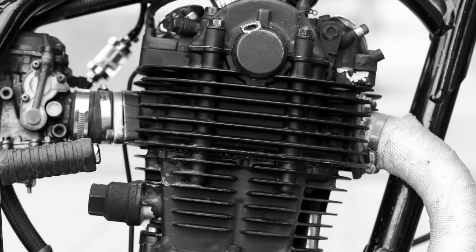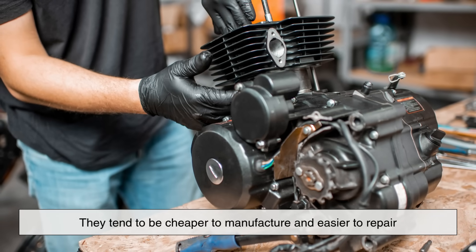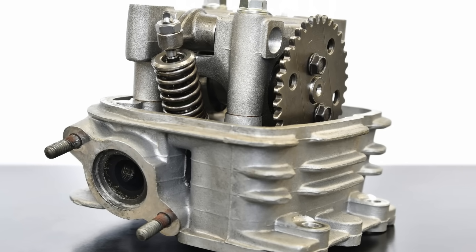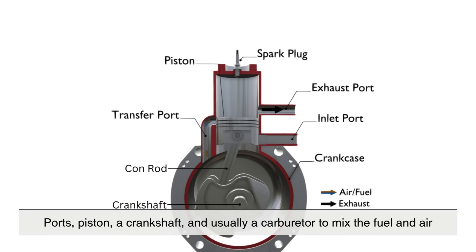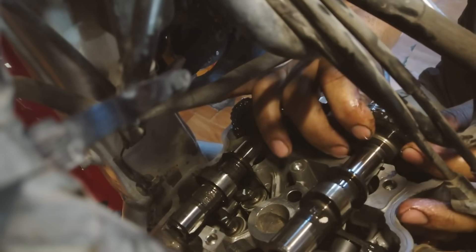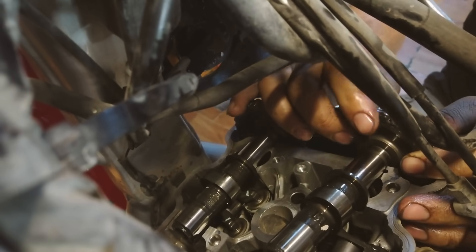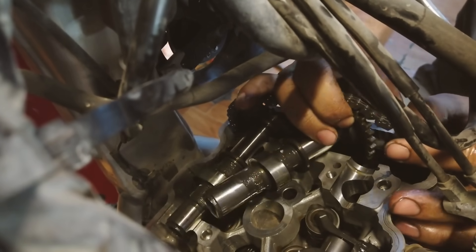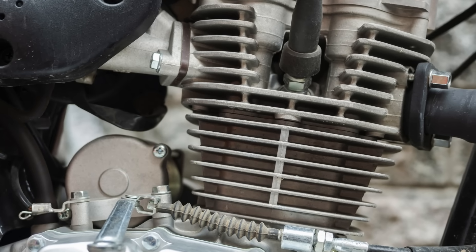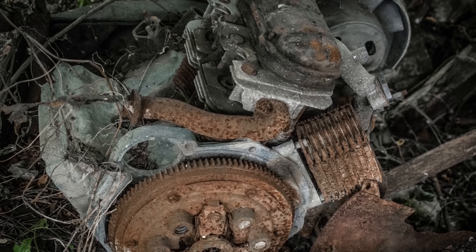Because two-stroke engines are mechanically simpler, they tend to be cheaper to manufacture and easier to repair. They have fewer moving parts—no valves, for example, just ports, a piston, a crankshaft, and usually a carburetor to mix the fuel and air. This simplicity is part of their appeal, especially in rural areas or industries where rugged, low-maintenance equipment is a necessity. However, it also leads us to some of the drawbacks of two-stroke engines, which have led to their decline in many modern applications.